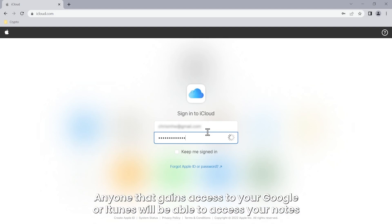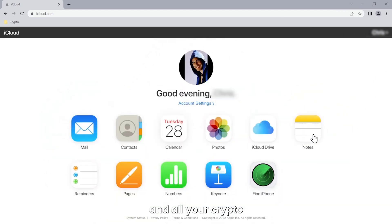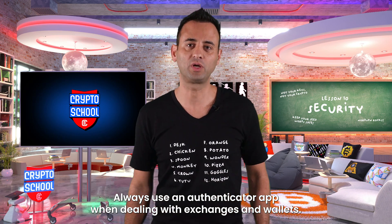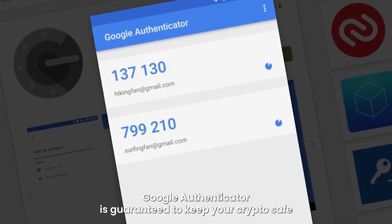Anyone that gains access to your Google or iTunes will be able to access your notes and all your crypto. Always use an Authenticator app when dealing with exchanges and wallets. We recommend Google Authenticator, which is guaranteed to keep your crypto safe.